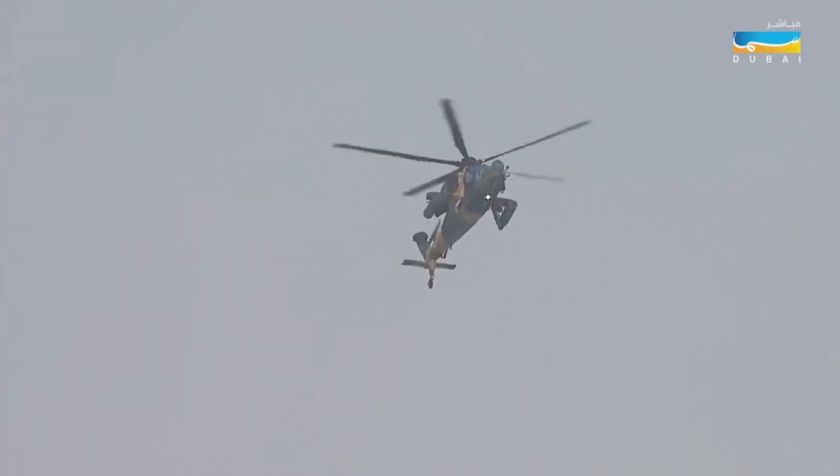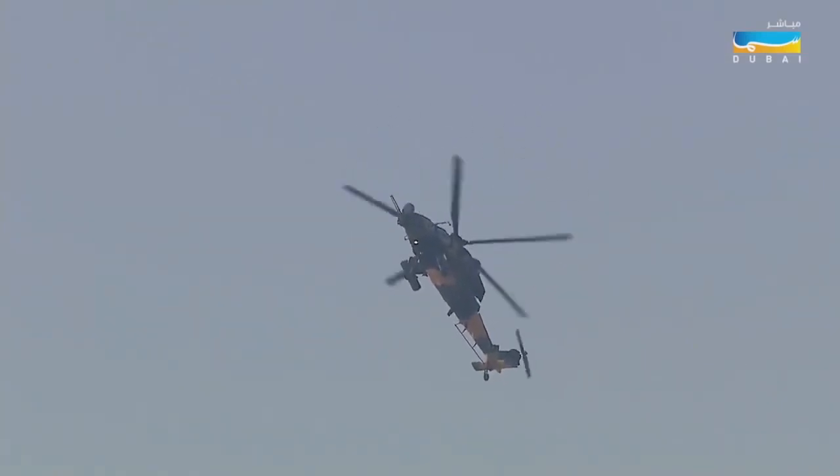These aircraft have actually seen action in Syria, as part of the Turkish operations there, so it's a proven airframe at war.